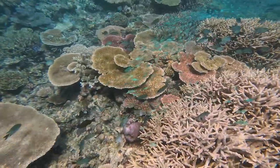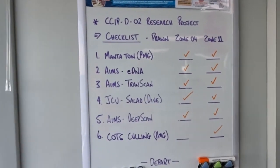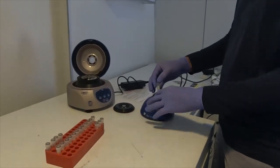Going forward, we need to preserve the important legacy of those existing methods while also being able to integrate these new tools and technology into the way that we detect and monitor COTS across the Great Barrier Reef.